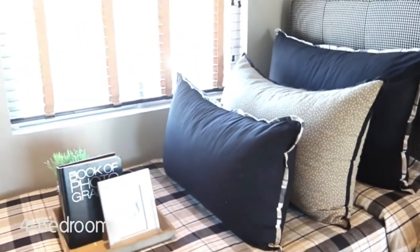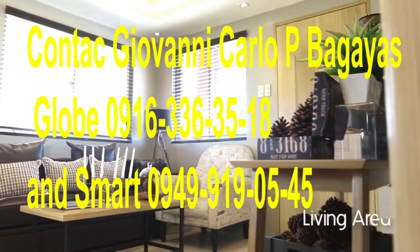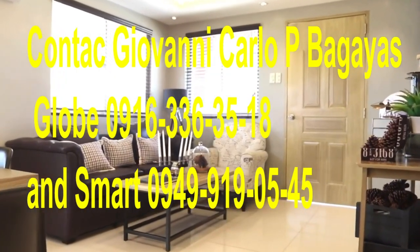For more details, contact Giovanni Carlo Pagadian's. Globe: 0916-336-3518 and Smart: 0949-919-0545.